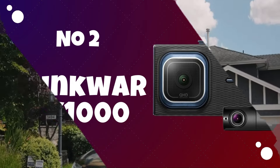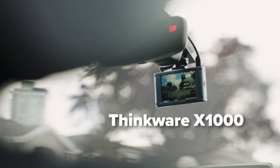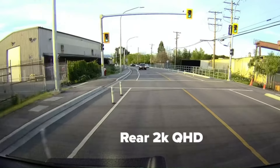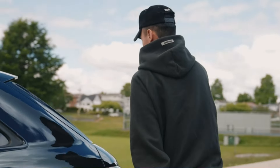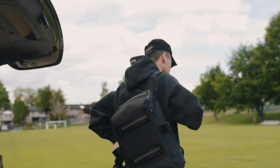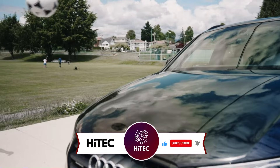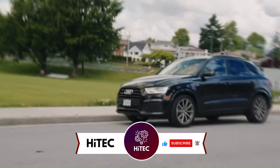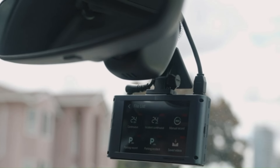Number 2: Thinkware X1000. The Thinkware X1000 stands out as a premium dash cam offering advanced features and cutting-edge technology. Equipped with a high-resolution 4K camera, this model is likely designed to provide users with crystal-clear video footage for enhanced clarity and detail. The wide field of view ensures comprehensive coverage of the road, capturing critical moments and details even in complex driving scenarios. The Thinkware X1000 may also integrate smart features such as built-in GPS for accurate location tracking, Wi-Fi connectivity for convenient access to footage through a dedicated mobile app, and an advanced driver assistance system (ADAS) to promote safer driving habits.